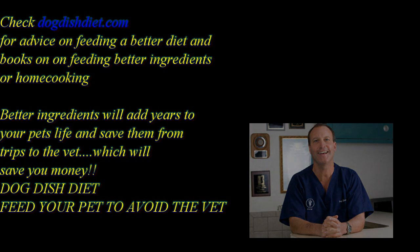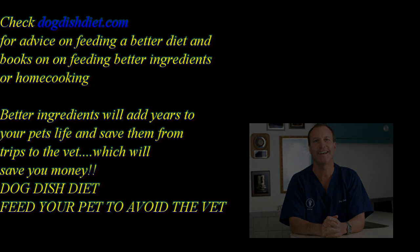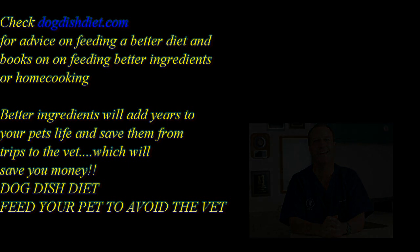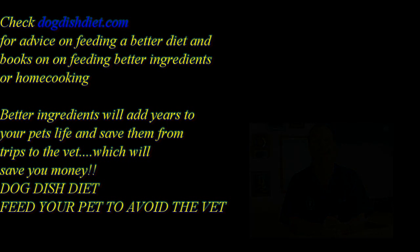Check out Dog Dish Diet if you want to find out about how to feed a dog to get rid of their food allergies and make them feel better, make their coat shine a little better, or if you want to try home cooking because you don't really trust where the food's coming from, or you just want to try some recipes on your own. That's dogdishdiet.com. Have a great day.